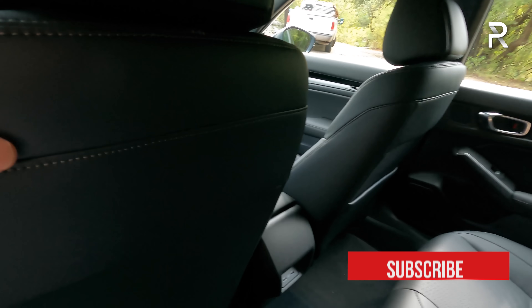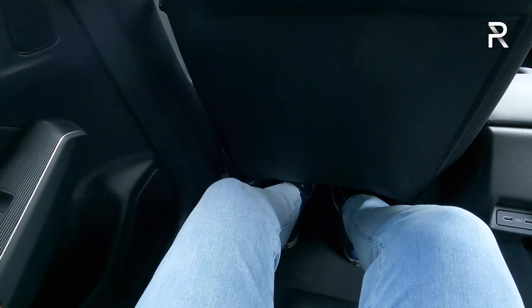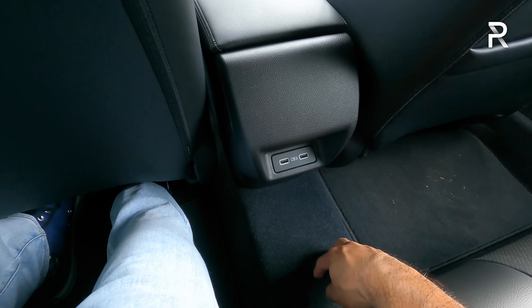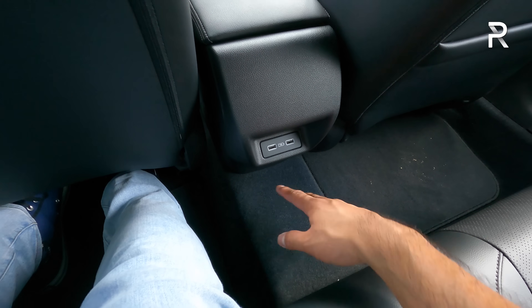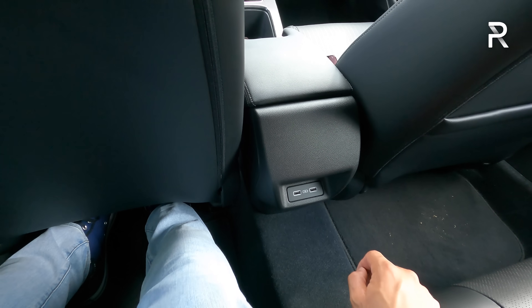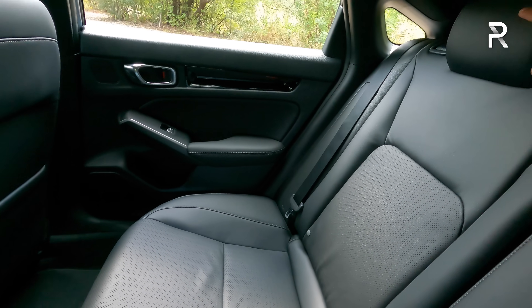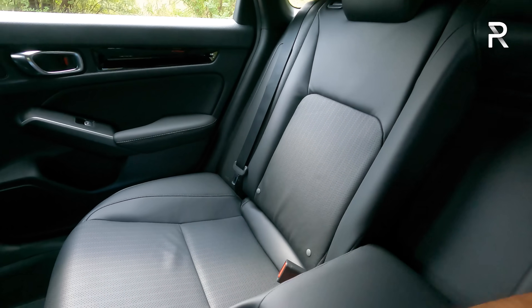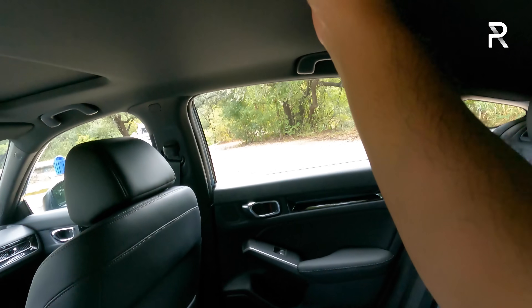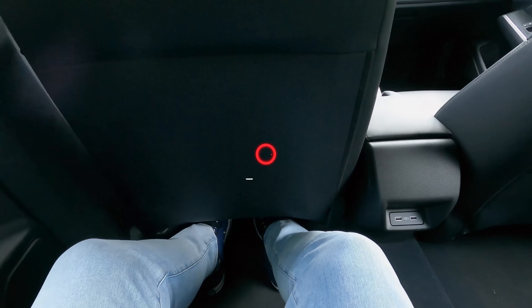Climbing into the back seat, there's definitely a generous amount of space. Leg room is really nice for somebody my height — I'm five foot seven. There is a pretty large floor hump, surprisingly, that takes up space for the middle passenger. Honda included USB outlets back here, but still no rear seat air vents — I would like to see them add those. You only get one map pocket on the passenger side. The seats fold down 60/40, and there's a nice armrest with two cup holders. Honda could have added a couple more things back here, like rear seat air vents and perhaps even heated rear seats.